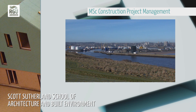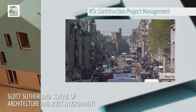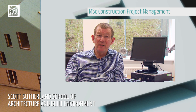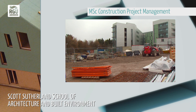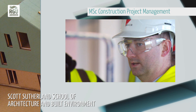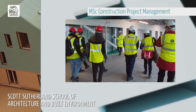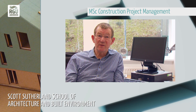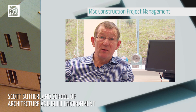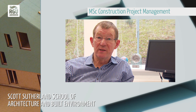Aberdeen, as the oil capital of Europe, has enjoyed a vibrant economic environment for the last few years, which has meant large construction companies coming to the area to construct some fairly major projects. This has allowed us to give students the opportunity to visit sites and see these big successful companies, how they work, and that transfers into the teaching. The course also looks at things like sustainable development and the new building information modelling, design information and design management.